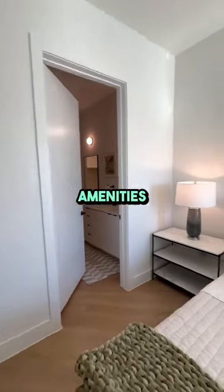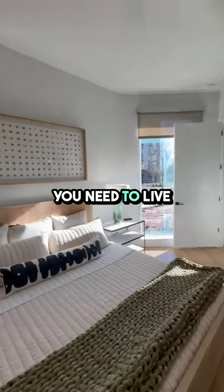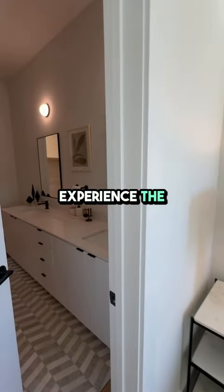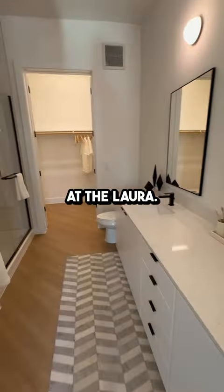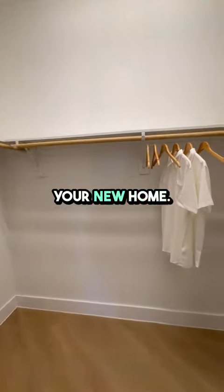With amenities like a state-of-the-art fitness center, resort-style pool, and rooftop lounge, you'll have everything you need to live your best life. Experience the best of urban living at The Laura. Schedule a tour today and make this luxurious apartment your new home.